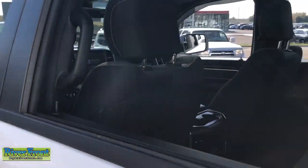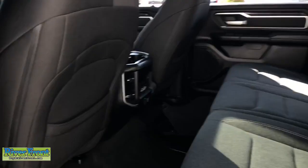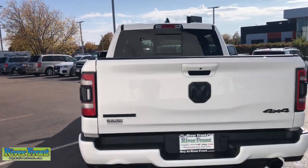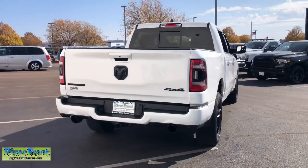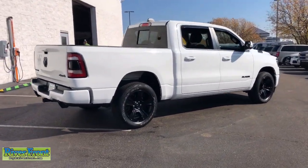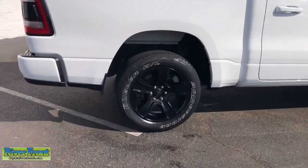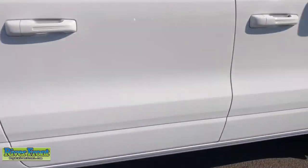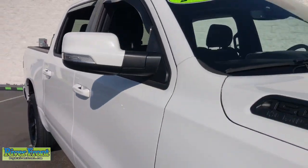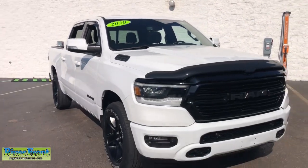Get the truck that's both strong and comfortable to drive. Get into the Ram 1500. See you soon.